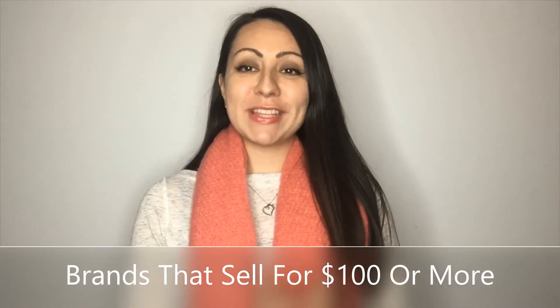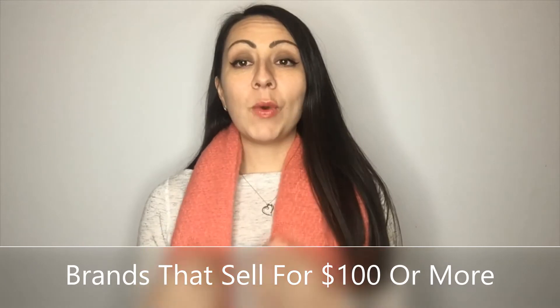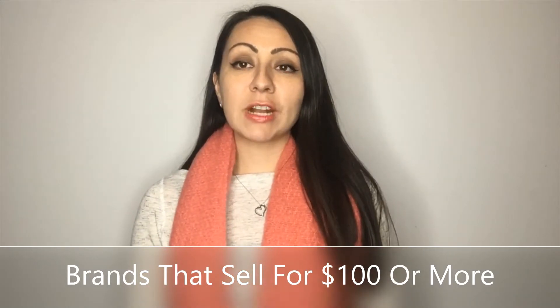Hey everybody! Thank you so much for joining me today for this video. Today I want to bring you a video about what type of brands sell for at least $100 on Poshmark. I am a part-time reseller on eBay and on Poshmark, and all of the sales I'm going to bring to you today are from Poshmark, but these brands and items could potentially sell for $100 on eBay as well.